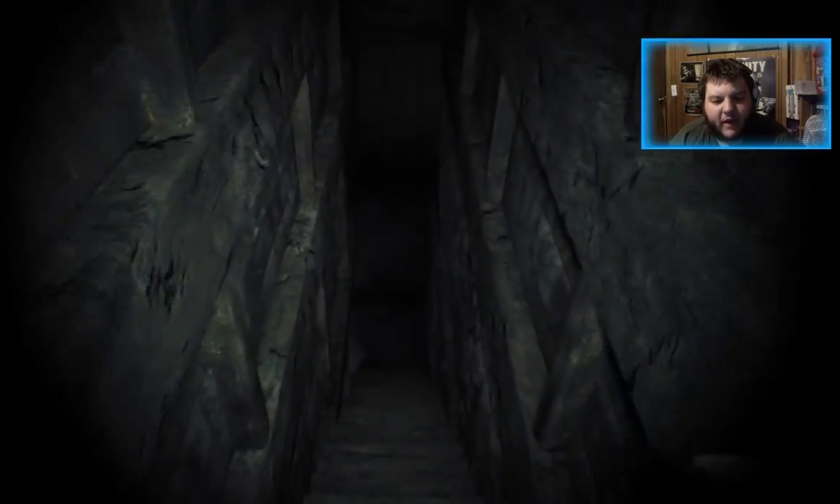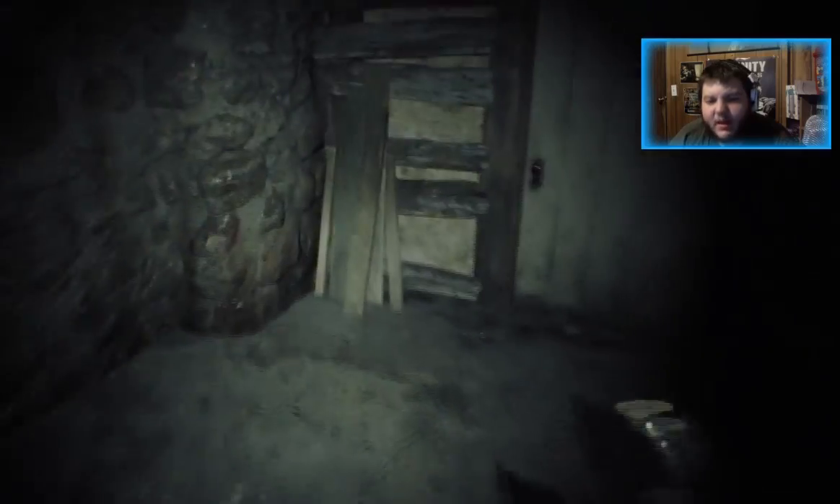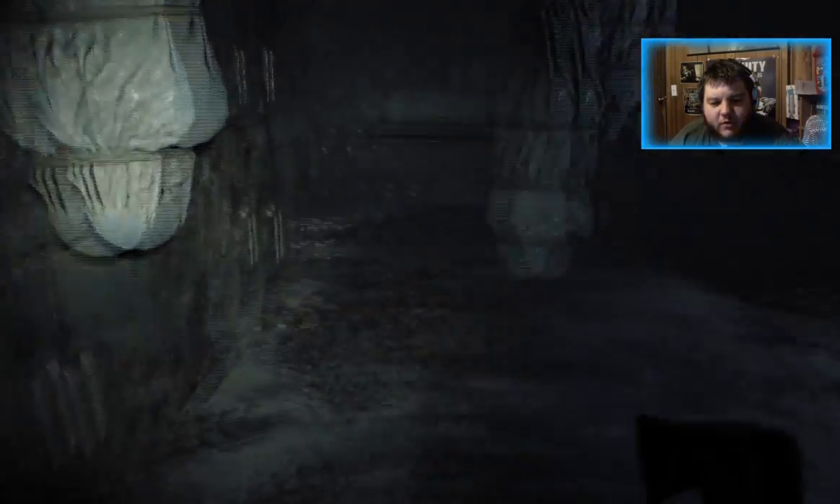Alright, we once again have to head back downstairs to the area that creeps me out, because I'm not 100% sure the monster doesn't respawn.